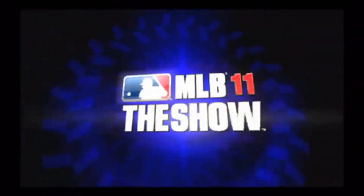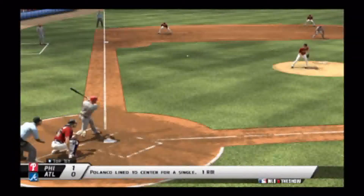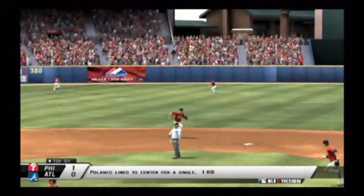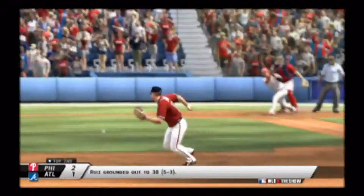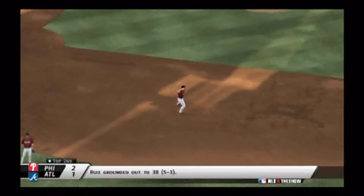The third game of the series — the Phillies looking for a sweep. Here we go: Polanco lining to center for a single, making the score 1-0 in the top of the first for the Phillies.